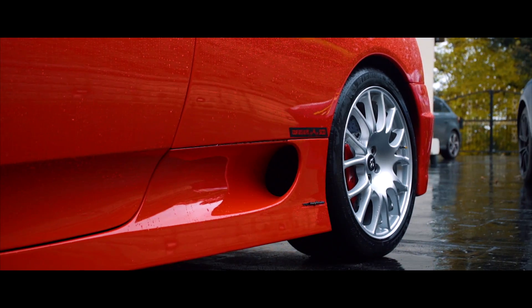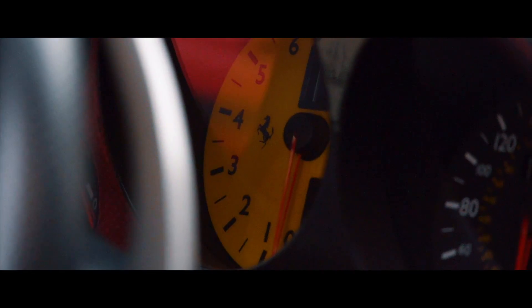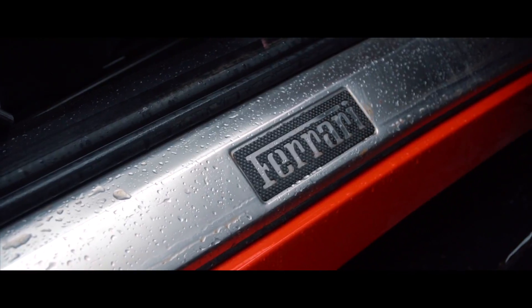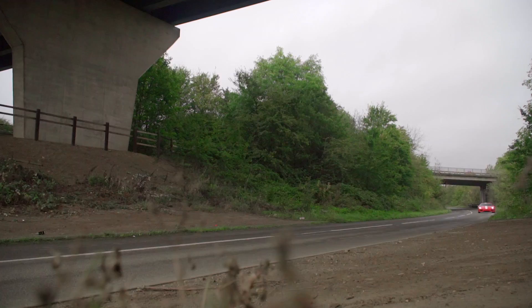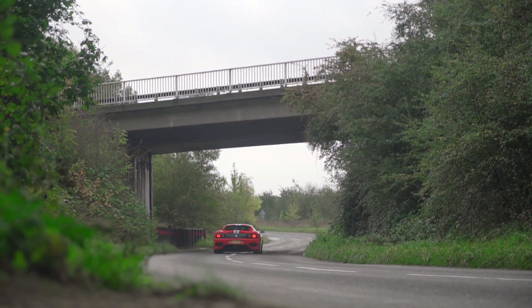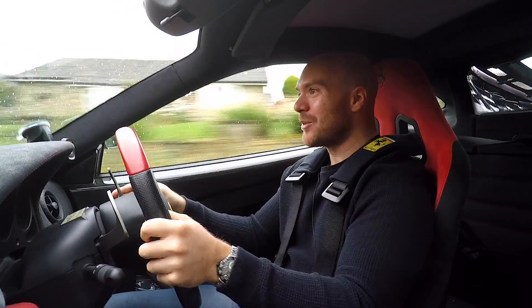For us, what the 360 Challenge Stradale is, is another example of why we seem to keep coming back to these older cars of about 15 years ago, rather than pandering for the latest and greatest. And before we get started, the main reason is this. Oh my god, this is a road car that sounds like that.